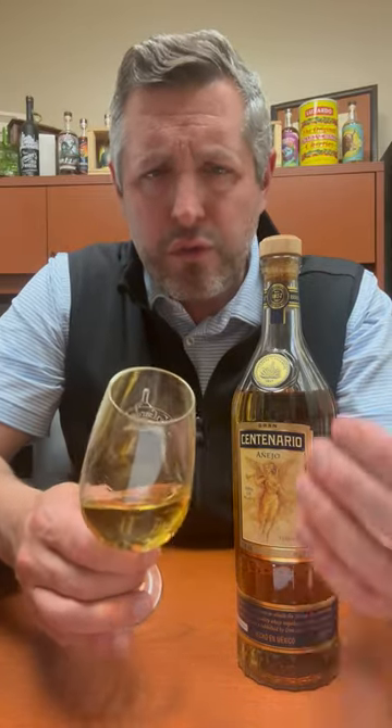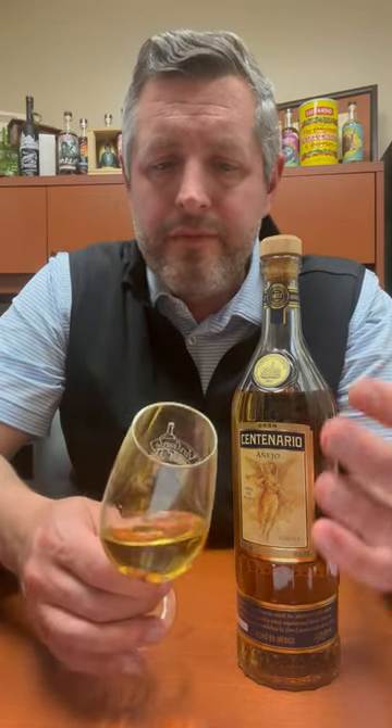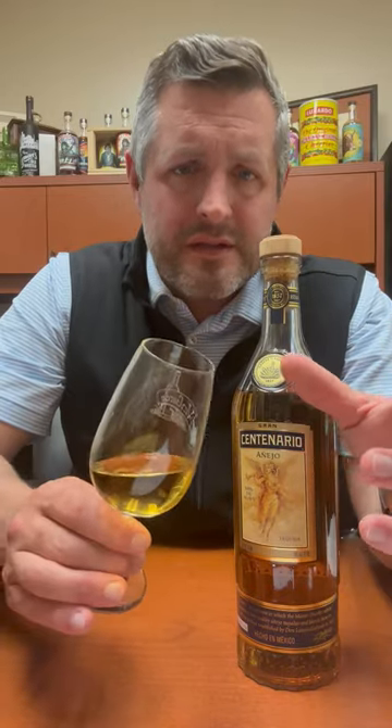So if you're a whiskey drinker, I think you'll really enjoy this Añejo. I think you'll like both sides of it — kind of the sweetness of it, the spiciness of it, and then that peppery finish. I like a nice strong peppery finish on a tequila, and this has got it. It's really nice.